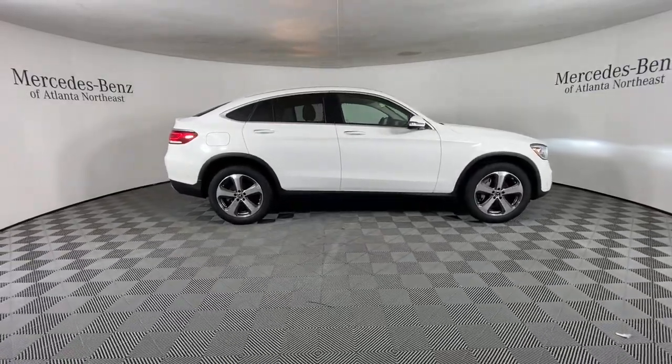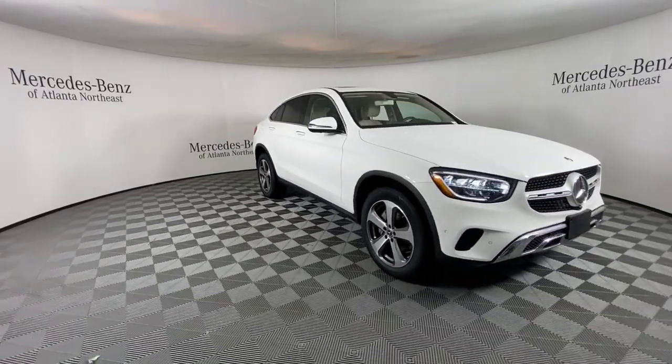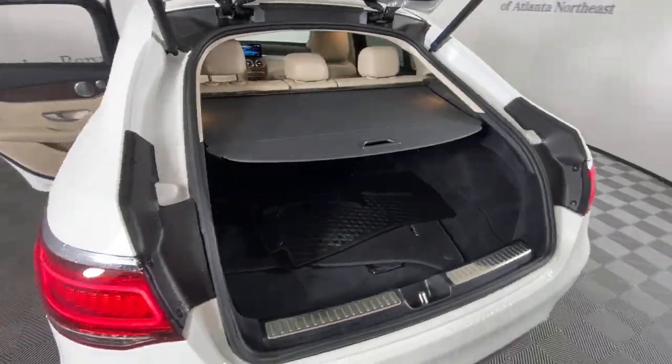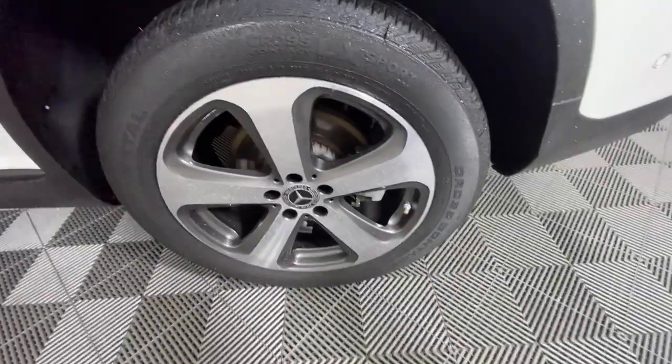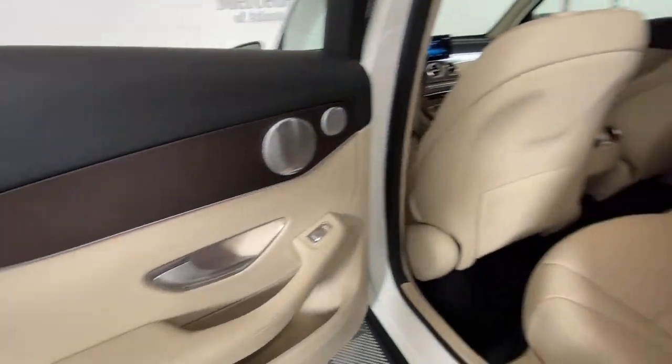These are just some of the great options this vehicle comes with: panoramic roof, keyless entry, premium sound system, satellite radio, fog lamps, power lift gate, power passenger seat, wood grain interior trim, dual zone AC, alarm.